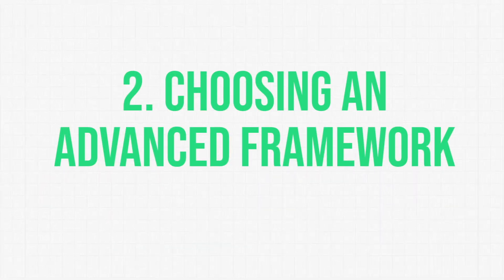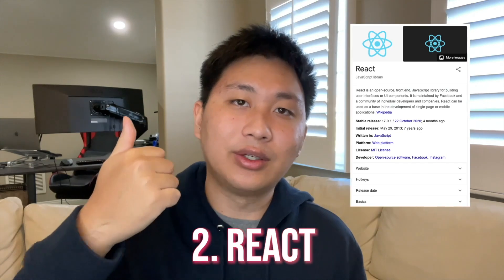The second part of the video is that after you actually learn the fundamentals, you need to choose an advanced framework. There are three main competitors right now: Angular, React, and Vue. At the time of this video, React is the number one framework — it is the most widely used, the most popular, and also one of the most hired-for frameworks.